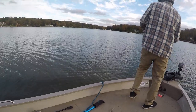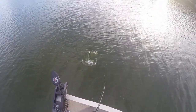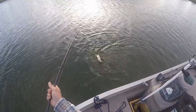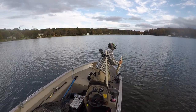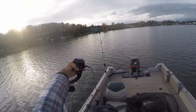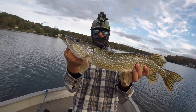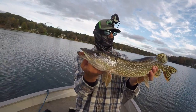That might be a muskie. No, I think it's another pike. There we go — little pike. Not the species we're looking for, but oh well. Pretty little fish.